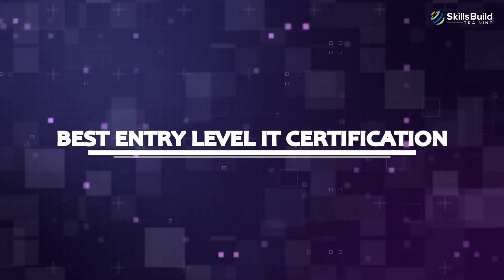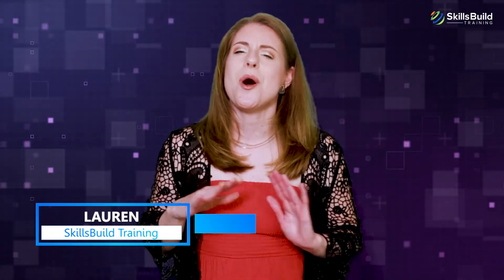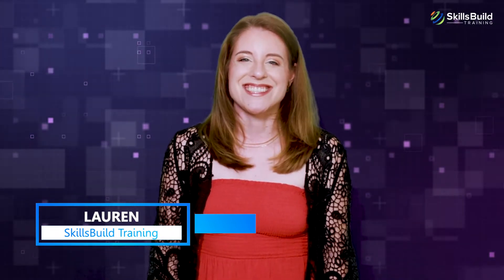Hi everyone. In this video, you're going to discover what is the best entry-level IT certification: CompTIA A+, or Google IT Support Professional. My name is Lauren, and this channel is all about showing you how to become a highly paid IT pro fast. Let's get started.